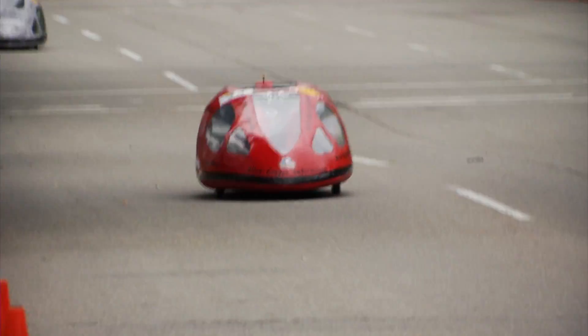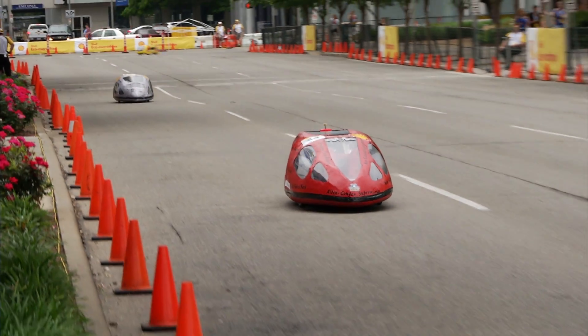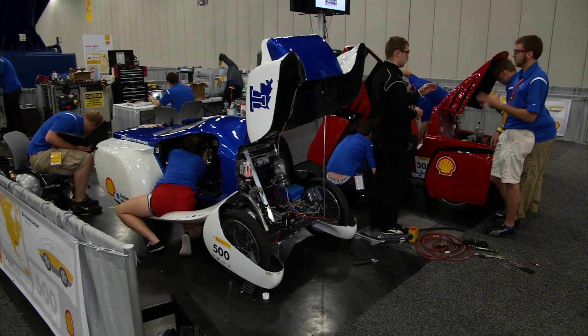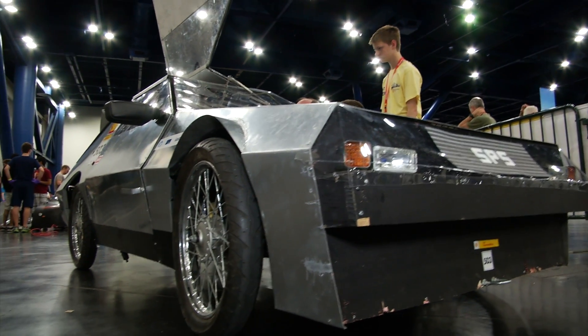There are two types of vehicles permitted: prototype and urban concept. The prototype class is purely for maximum efficiency with minimal restrictions, whereas the urban concept vehicles are aimed at being more practical designs closer to production passenger cars. This DeLorean replica is an example of the urban concept vehicle.